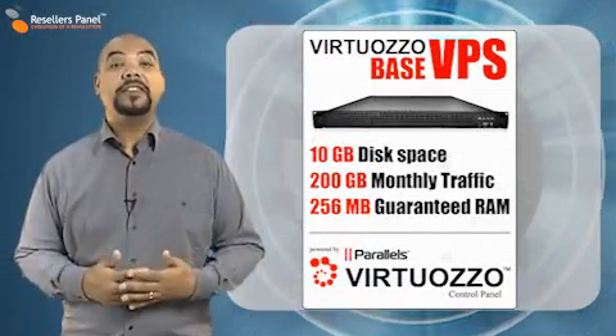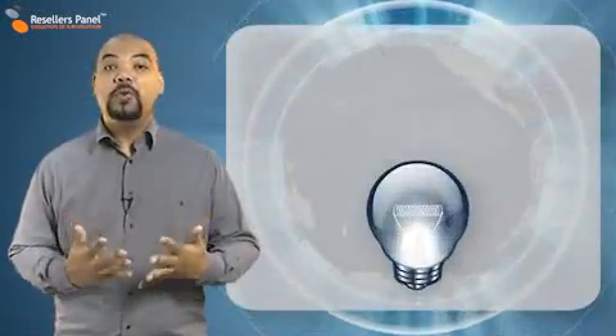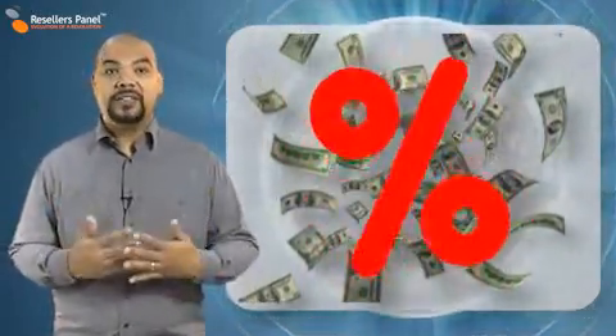The Base VPS plan is a great place to start when you are looking for more server resources but are unsure about how your website is going to grow and expand. You get more stability and reliability than you would find with a regular hosting account, but you pay only a fraction of the price for a big service improvement.